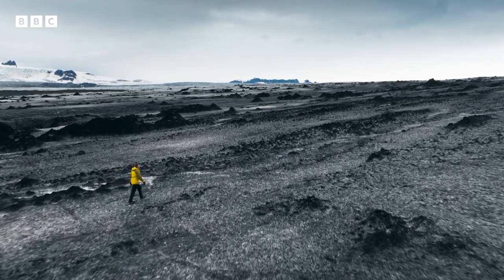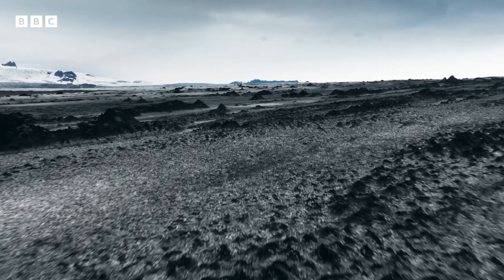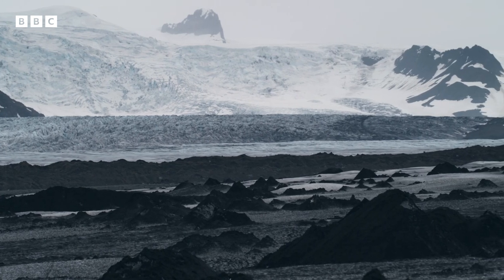Even on the exposed top of the glacier, it's possible to find chinks in the ice's armor, just big enough for life to exploit.